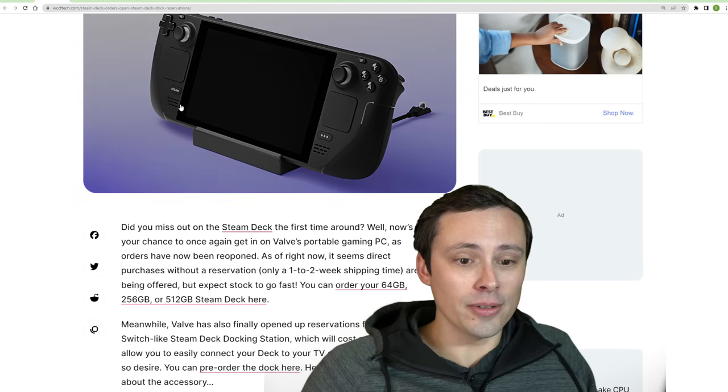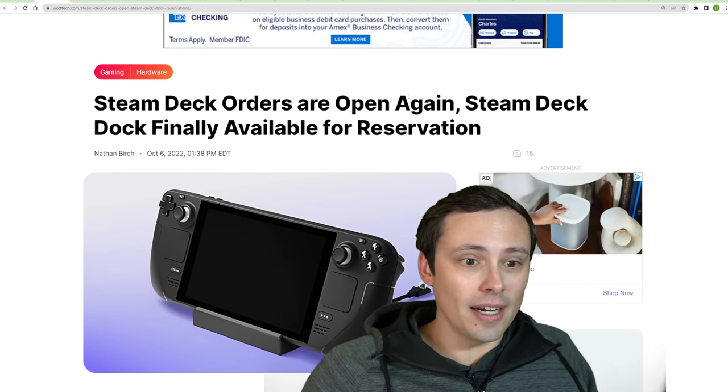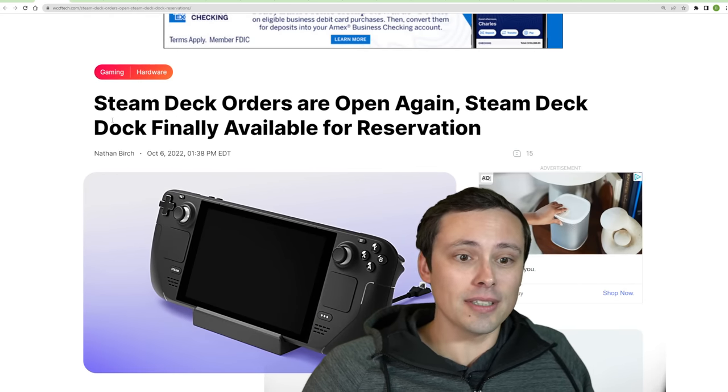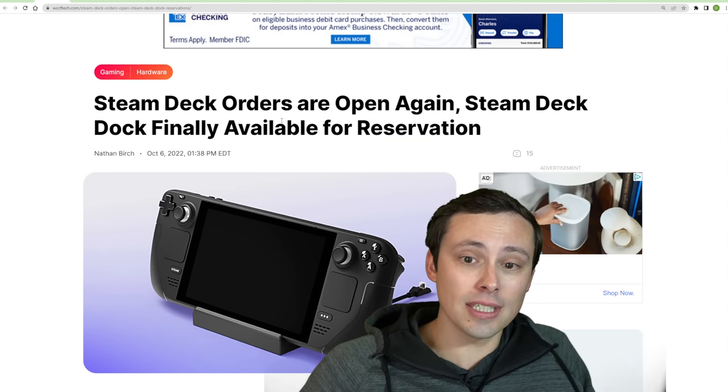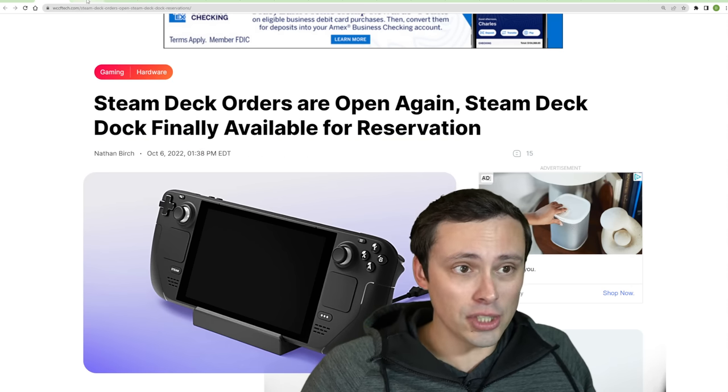Also, the docks — if you want to dock it to a TV, that kind of thing — have been taking forever to come out, but it looks like those are now available for reservation as well.